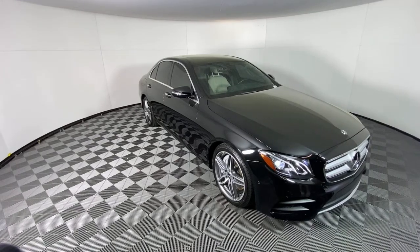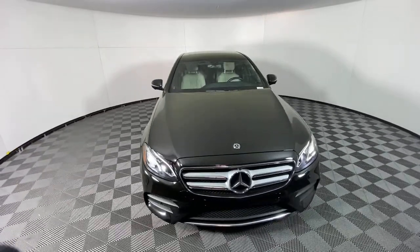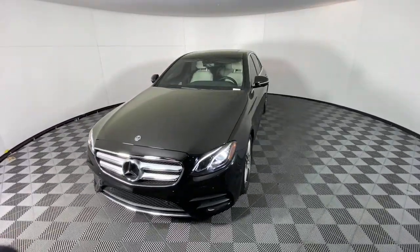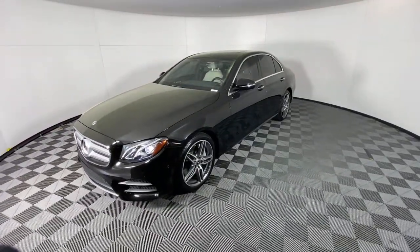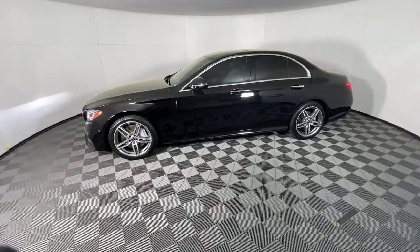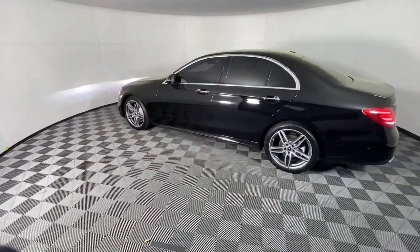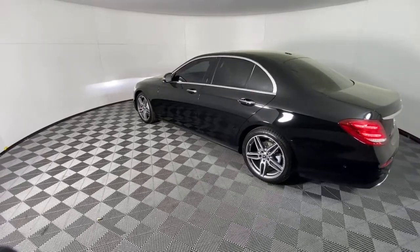Enjoy the view of this 2020 Mercedes-Benz E-Class. With less than 20,000 miles on the odometer, this vehicle provides excellent value. Prepare to take your driving pleasure to new heights and enjoy the best of modern efficiency and style. You'll love the advanced safety features, quiet cabin, and responsive handling this vehicle has to offer.